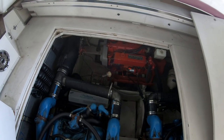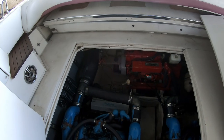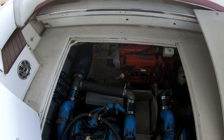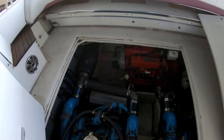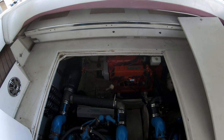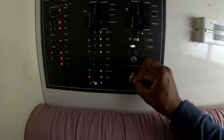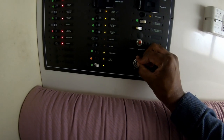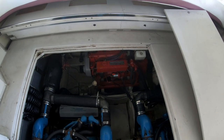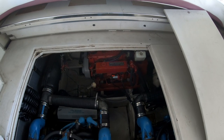Now that we've got the bilge open, the first thing we're going to do is hit the generator first — get the oil out of that, and then we'll do the starboard engine. One of the things that makes it a lot easier to get the oil out is if you run the engine first. That kind of thins the oil out and allows you to pump it out a lot easier. We're going to hit the generator first so it can cool down while we're doing the other two engines, and then we'll be able to change the oil filter on the generator. Okay, first we'll hit the preheat button for just a few seconds. Generator is running now — we're going to let that run for about five minutes to get the oil all nice and warmed up.